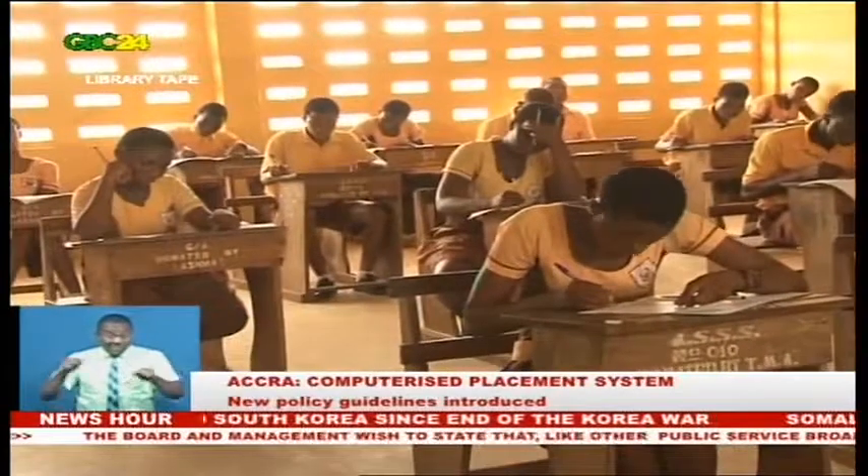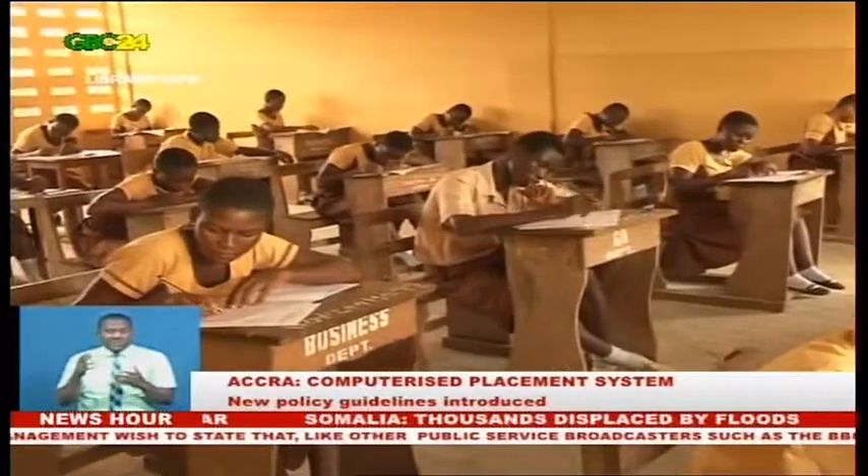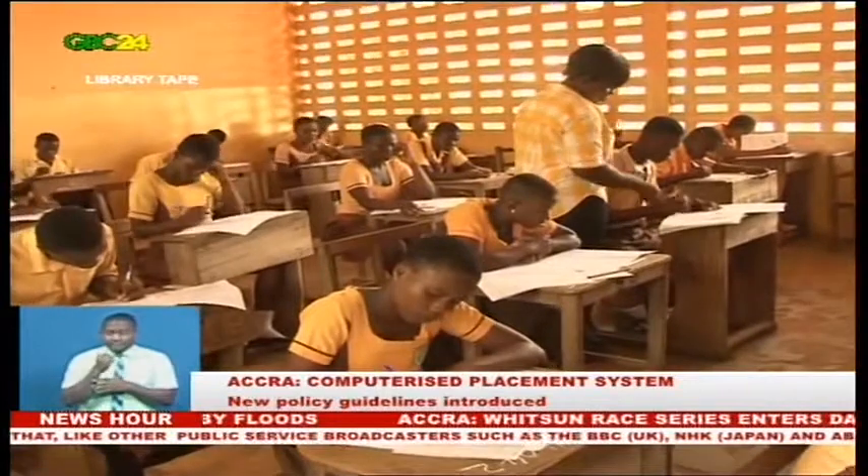The Head of the Public Relations Unit of the Ghana Education Service, Mrs. Cassandra Chumampoffer, said any candidate who fails to choose from Category D will be rejected. It is a must for all candidates to choose a day school. If you do not choose a day school, your choice file will be incomplete and your forms will be rejected.